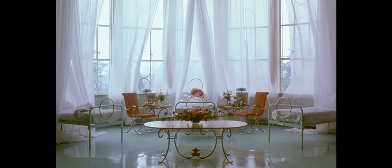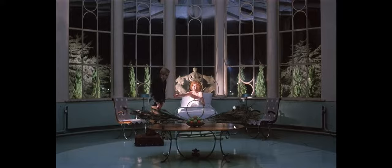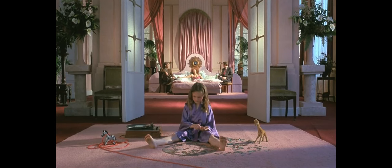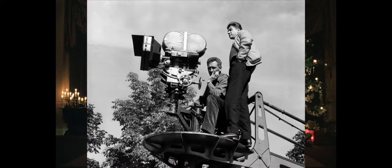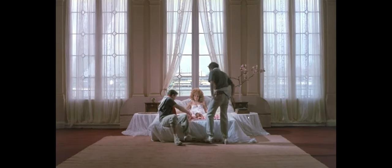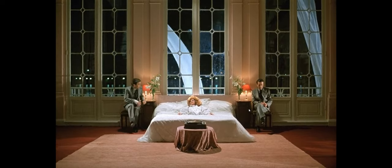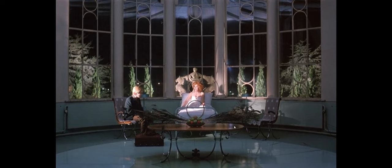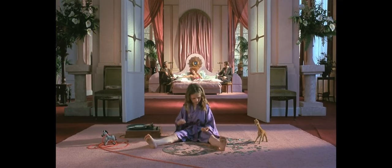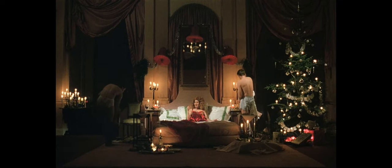Peter Greenaway in his prime, especially in his films working with Sasha Vierney, has created the most painterly films humanly possible. Not only does every frame look like a painting with brilliant use of lighting, but through how Greenaway uses every chance he gets to morph his visuals to tell the story. His film Zed and Two Noughts demonstrates this perfectly — it absolutely just screams this at the audience.